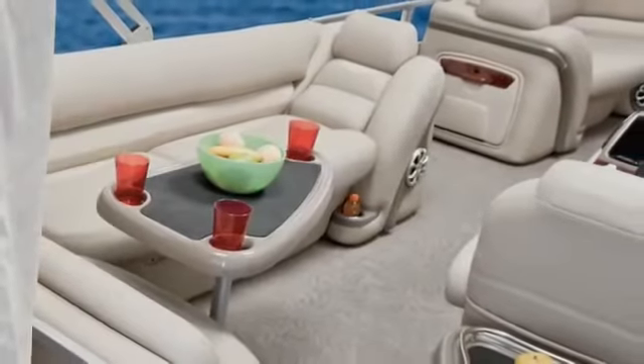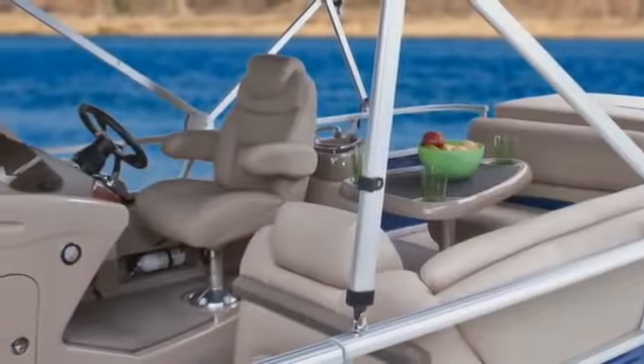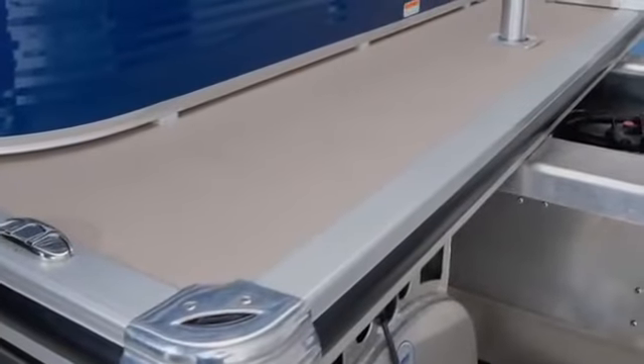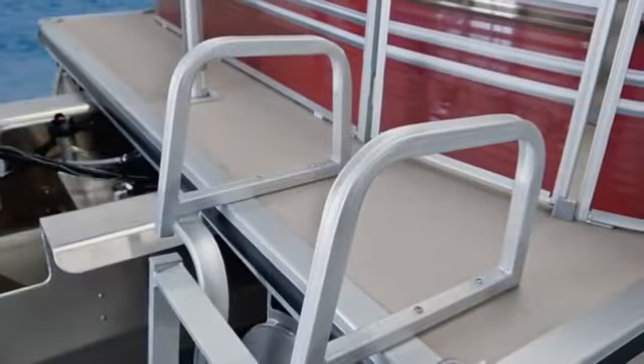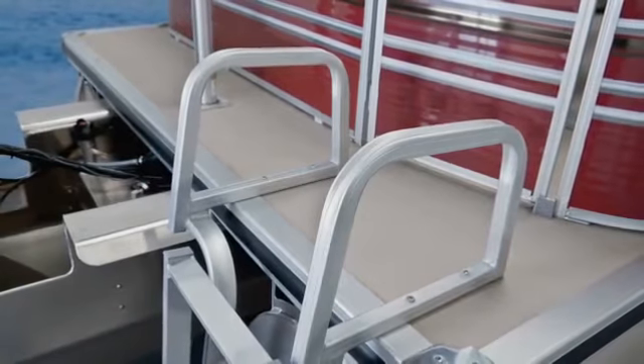The movable table can be used either fore or aft to create an inviting area for games, conversation, and dining. Out back, a full-width non-skid swim platform just naturally becomes a center of fun and activity, and a super-wide three-step boarding ladder makes re-boarding easy for every member of the family.